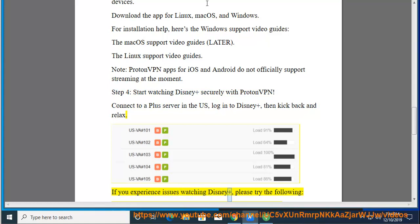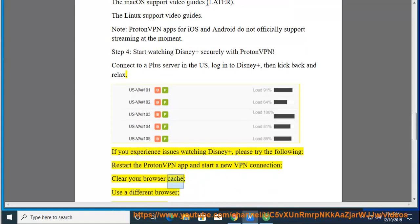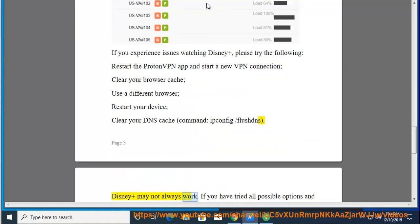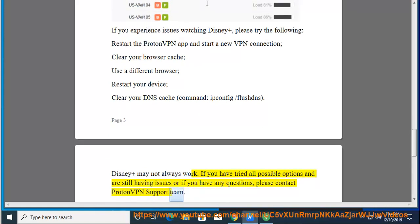If you experience issues watching Disney+, please try the following: Restart the ProtonVPN app and start a new VPN connection. Clear your browser cache, use a different browser, restart your device, or clear your DNS cache. Disney+ may not always work. If you have tried all possible options and are still having issues, or if you have any questions, please contact the ProtonVPN support team.